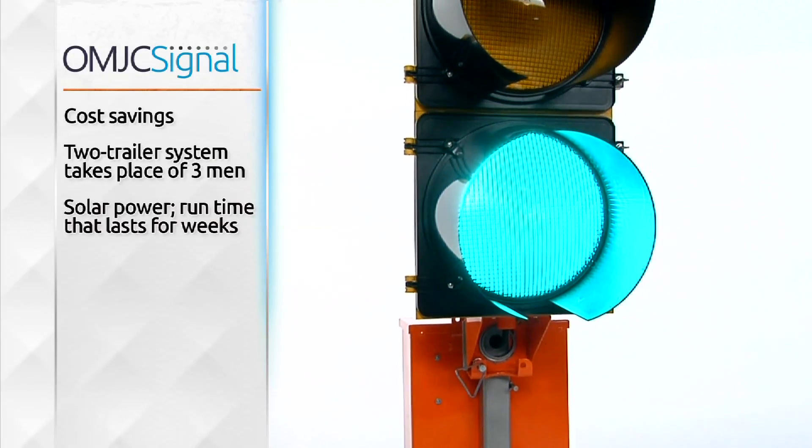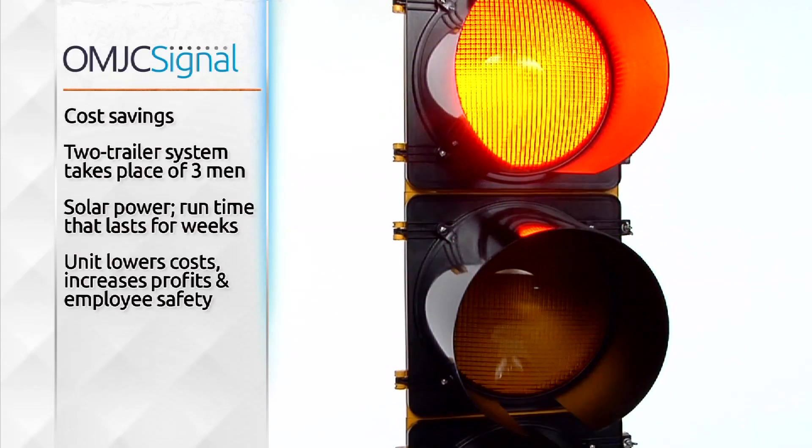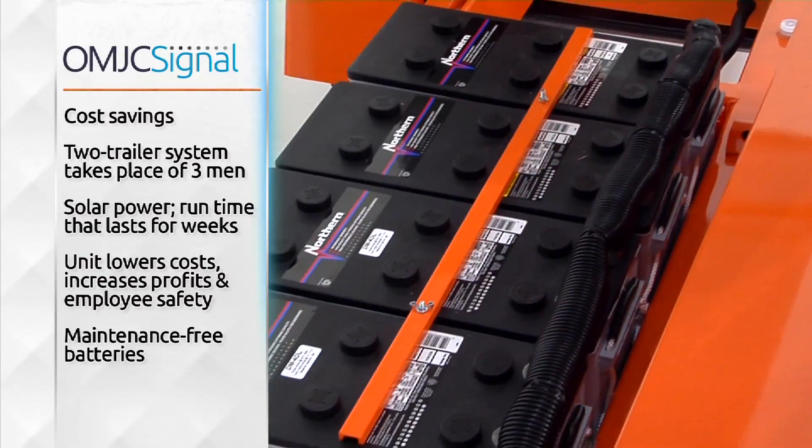With solar power and run time that lasts for weeks, the unit lowers costs and increases profits and employee safety. A unique OMJC feature is maintenance-free batteries.